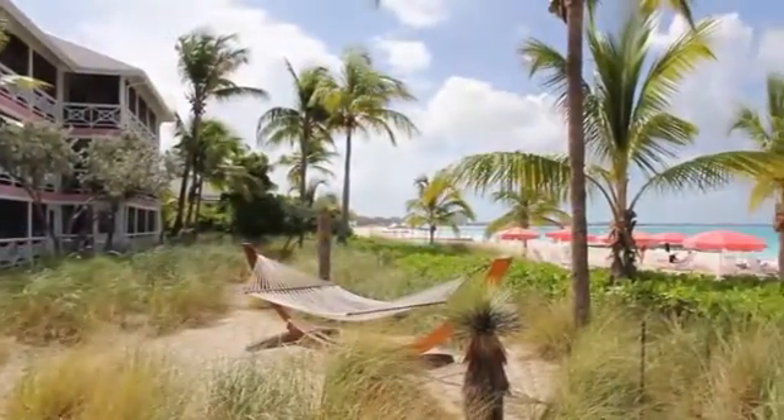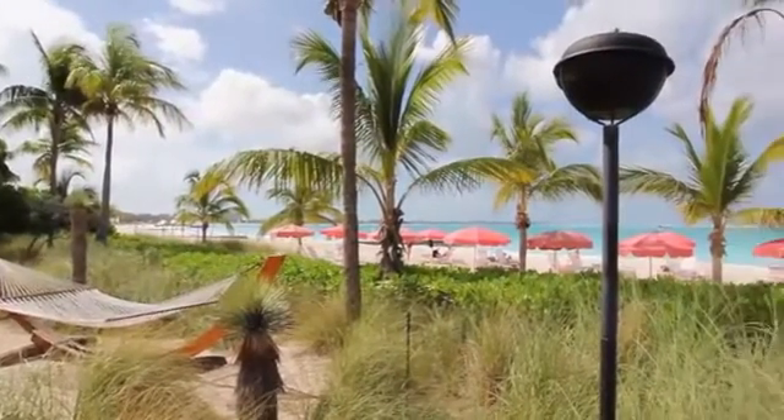And that concludes our tour for the Ocean Club Resort. I'm Caribbean Clint.